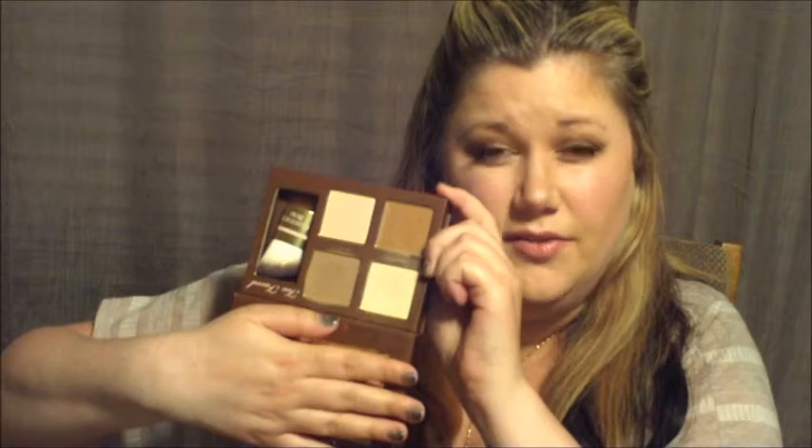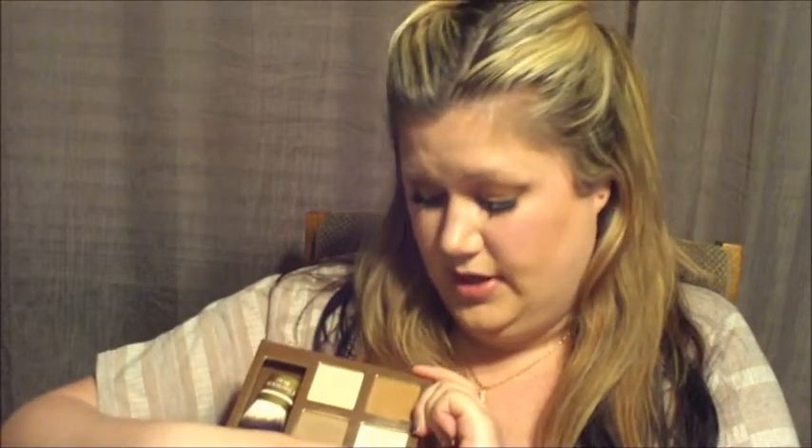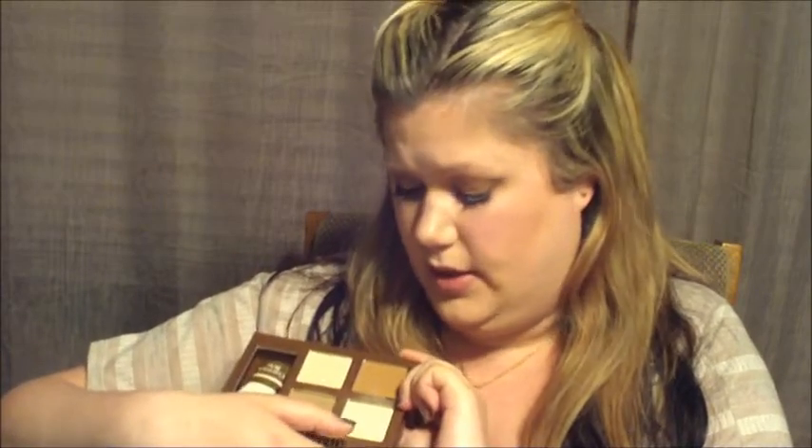Next is the Too Faced Cocoa Contour palette. Here are the four colors — it's just a really good palette for pale skin. The Anastasia one and the Shade and Light palette from Kat Von D are just too dark for pale skin girls, so this one is perfect. I use medium cocoa to contour, which I used today, and light cocoa dark as a matte highlight color to set my concealer. I went a little heavy with my contour today — I know, I'm just feeling it.